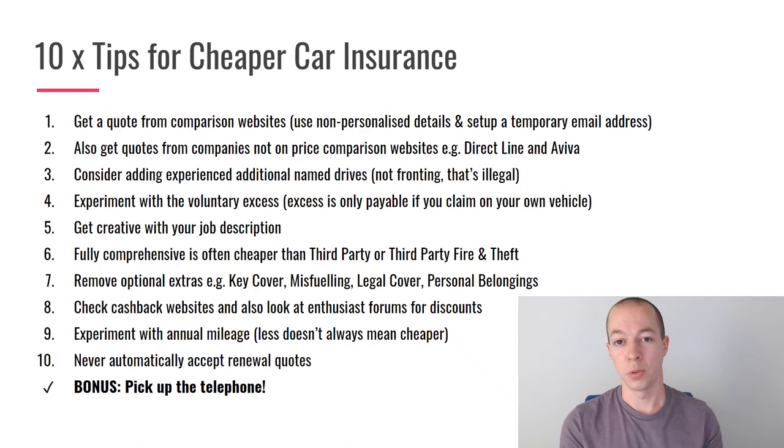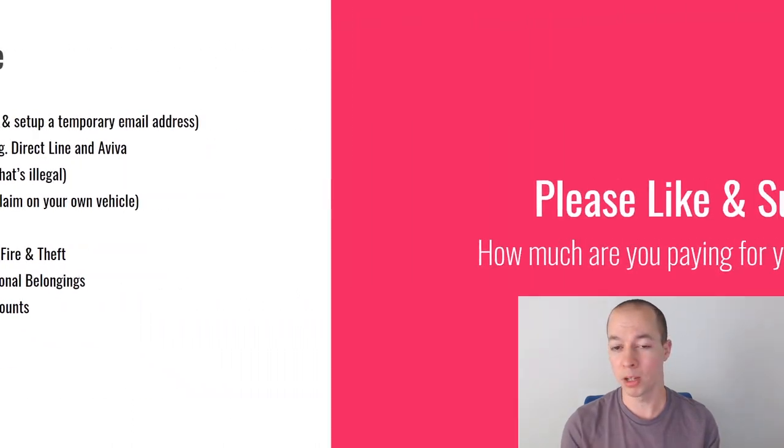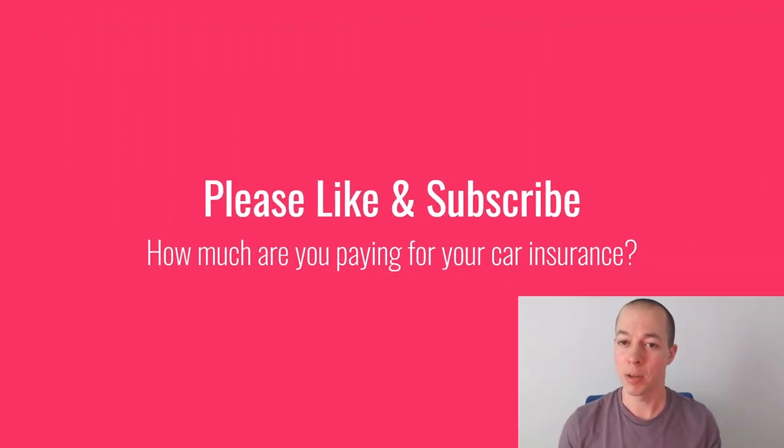Hopefully you found this video useful and can use some of these tips to save money on car insurance this year. If you did, please hit the like button — it makes a big difference. Subscribe to the channel if you haven't already, and let me know in the comments how much you're paying for your car insurance this year.